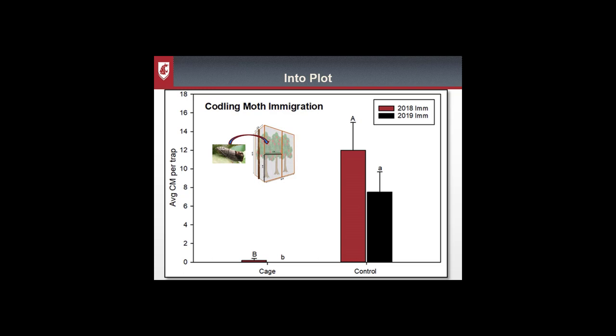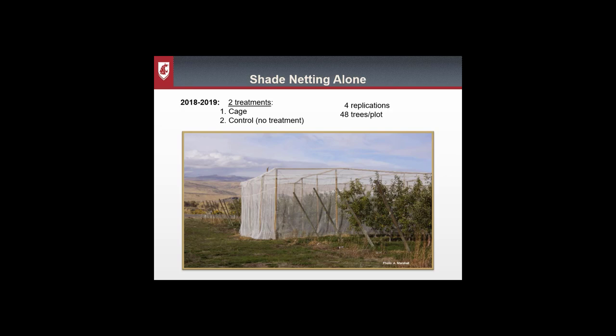This graph shows codling moth immigration — we released moths outside the cage or control plots and tried to recapture them within the plot. In the cage plots we caught only one moth in 2018 and none in 2019, whereas there was a solid capture in the control plots. This shows that codling moth really did not move back into the plots through the netting very efficiently. In summary, moths could move from inside a netted plot to outside, but almost never moved back in.